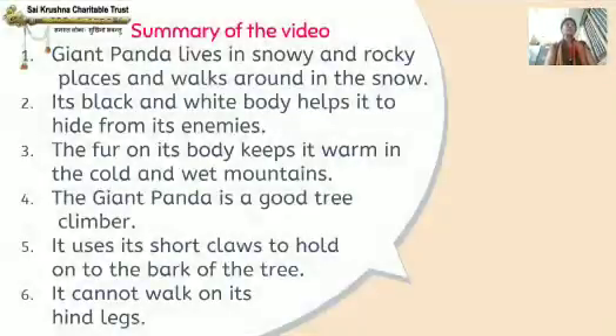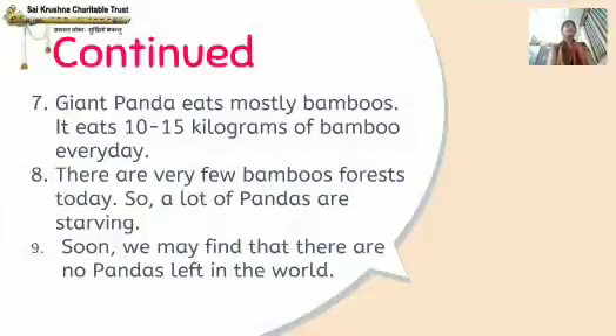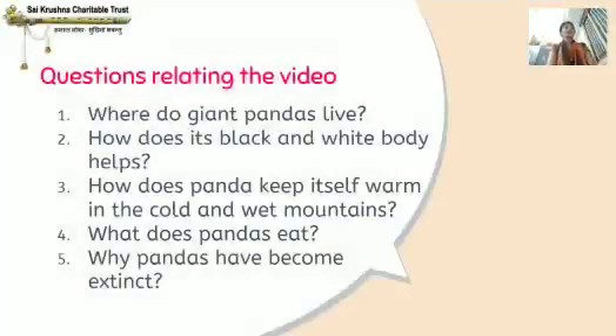Now I am summarizing the whole video. Giant panda lives in snowy and rocky places and walks around in the snow. Its black and white body helps it to hide from its enemies. The fur on its body keeps it warm in the cold and wet mountains. The giant panda is a good tree climber. It uses its short claws to hold on to the bark of the tree and cannot walk on its hind legs. Giant panda eats mostly bamboos — 10 to 15 kilograms every day. There are very few bamboo forests today, so a lot of pandas are starving, and soon we may find that there are no pandas left in the world.